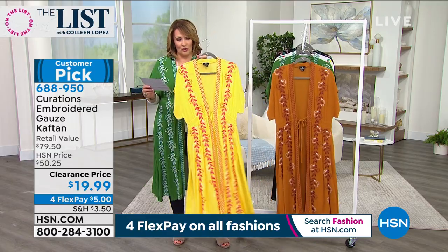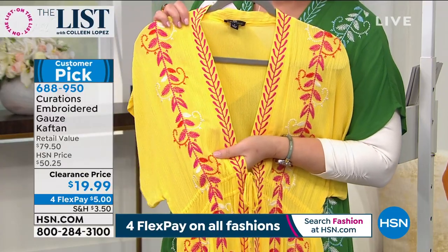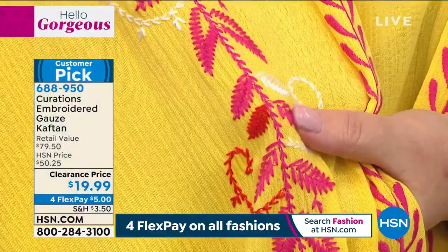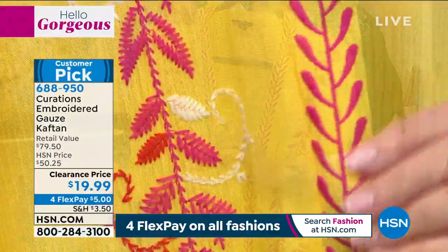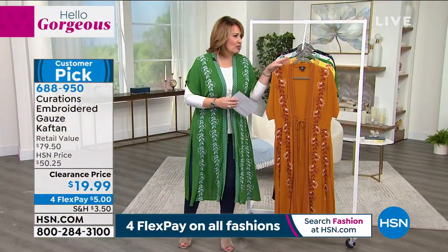We also have it in yellow — so cute. I love the contrast stitching on the yellow. Number one color of the year. Gorgeous, bright, happy yellow. Look at the pretty embroidery — that beautiful satiny thread. You have shades of red, shades of pink, a little hint of white in here. Soft, beautiful embroidery. I can't believe this is under $20. The workmanship alone will blow your mind.